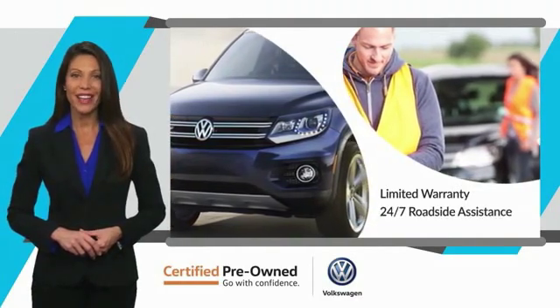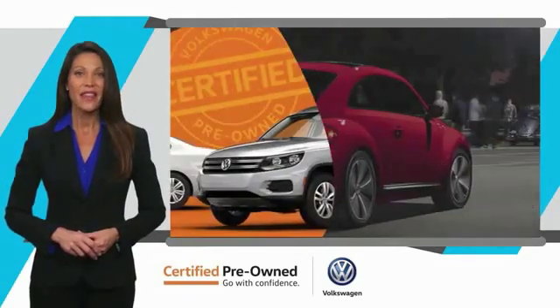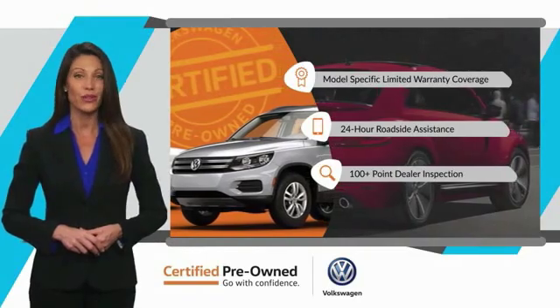24-hour roadside assistance and peace of mind knowing that it passed a comprehensive inspection — that's three major reasons to go out and buy yourself a certified pre-owned Volkswagen.